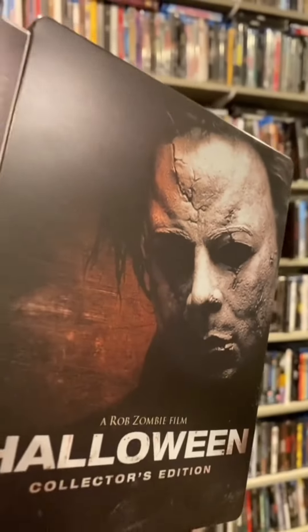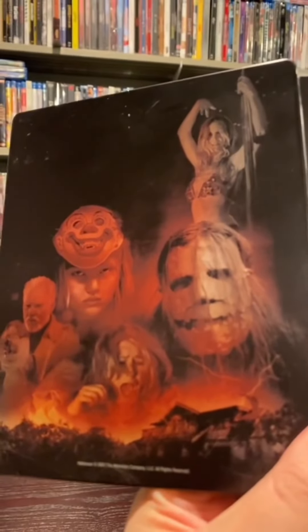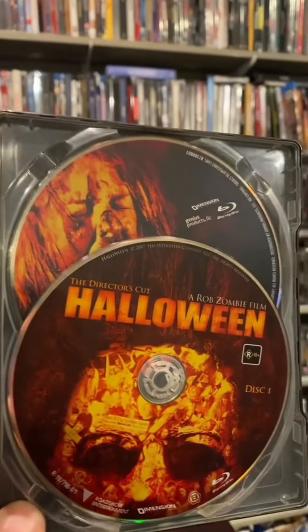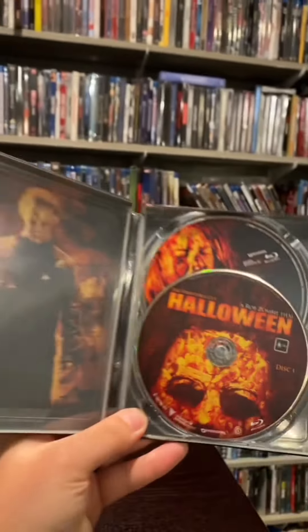Now let's go to the Rob Zombie remake — the Halloween movie no one really talks about all that often. The steelbook looks cool. I love the artwork on the back. And if you like or don't like this movie, there is an awesome four-and-a-half-hour documentary on the second disc that shows the ins and outs of making the movie. It's really cool stuff.